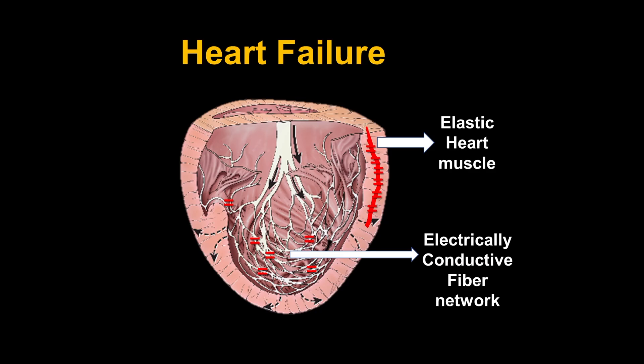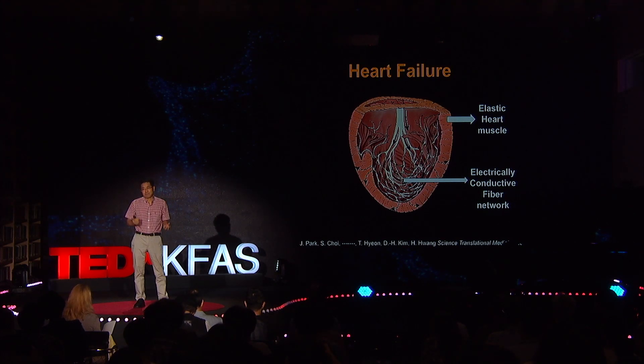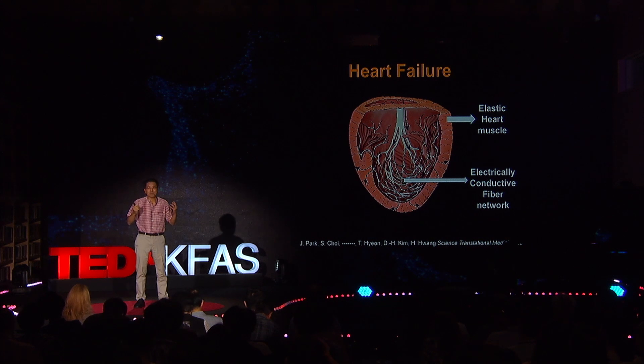Our heart has two important components. The first one is heart muscle, which is elastic. The second important component is an electrically conducting fiber network. Because of this conductive fiber network, our heart beats.